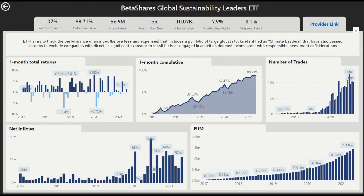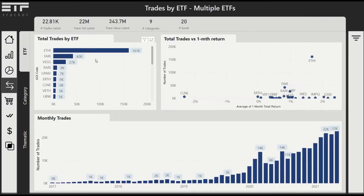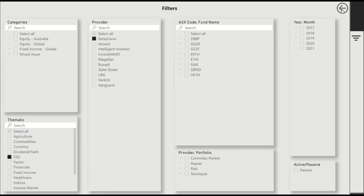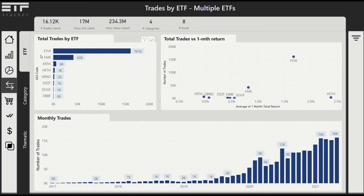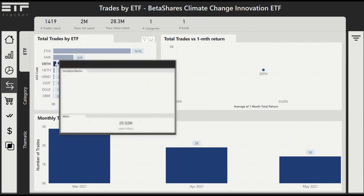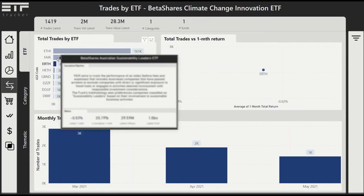I can see some further information there, including a description, performance, inflows, and some other metrics. Now because it's from BetaShares, we can actually filter to see all the other BetaShares ETFs that have that ESG focus. You can see we've held the ESG filter — ETHI is the biggest, and there's ERTH, which only has three bars since March because that's when it came out.